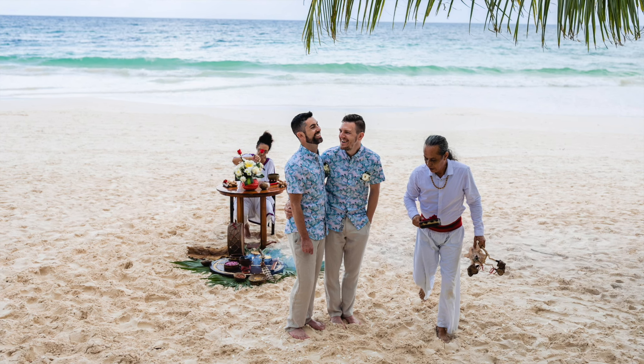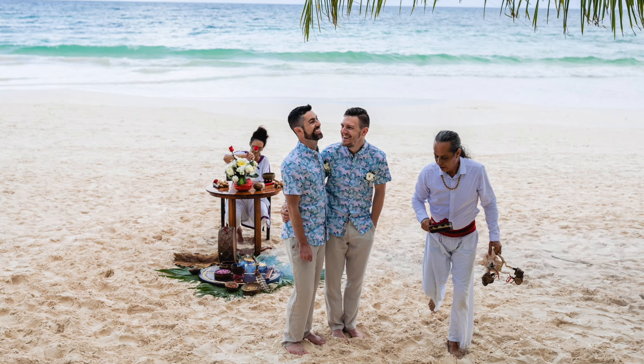Hey everyone, Andy and Trey here. Before we take you on a tour, we thought we'd share a little bit about us and how we got here. Back in 2020 during the pandemic, we got married on the beach here in Tulum and pretty much found this jungle community here in town on a whim.